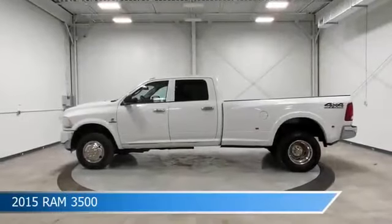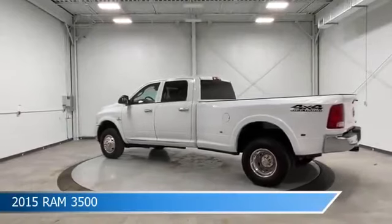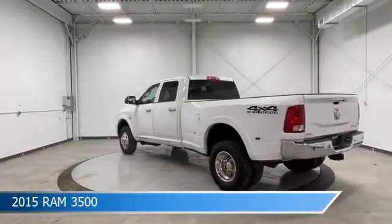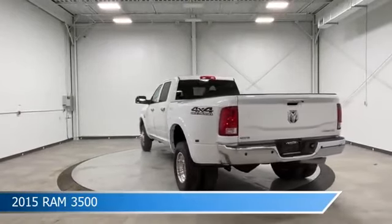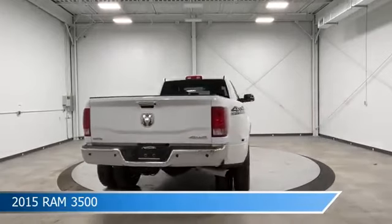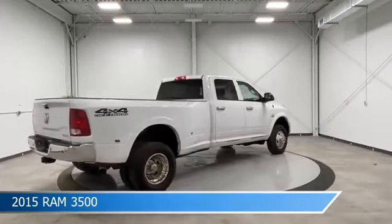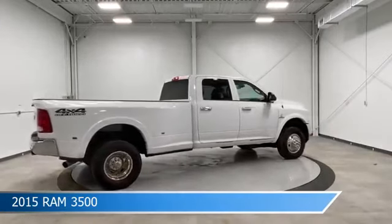Take a look at this 2015 Ram 3500. Equipped with a 6-speed automatic transmission in bright white clear coat, this car comes with some great features including anti-lock brakes, limited slip center differential, auxiliary input, backup camera, and more. Come in and check it out today.